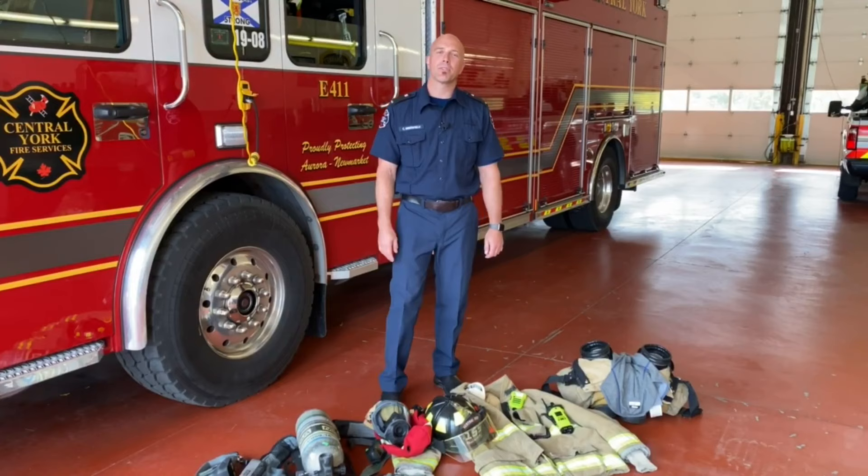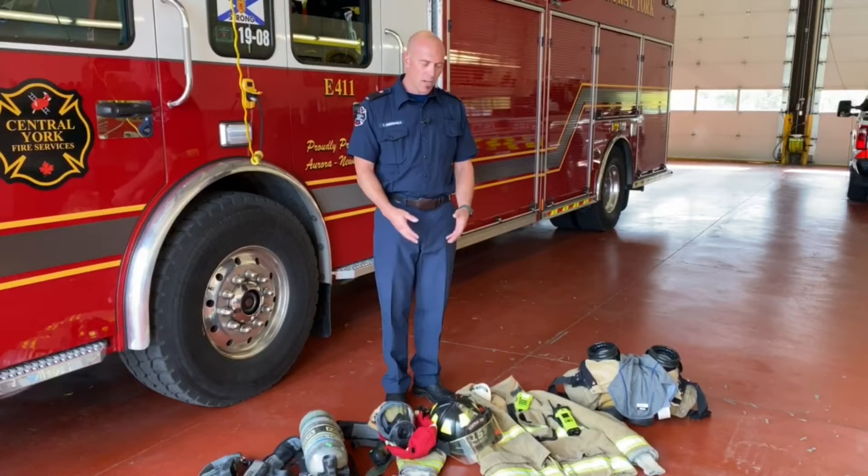Hi everyone, my name is Chris Greenfield and I'm a firefighter with Central York Fire Services. I've been a firefighter here for 8 years. Today, I'd like to talk to you about the gear and equipment we use while we're on the job.